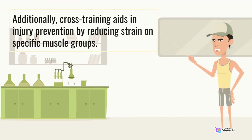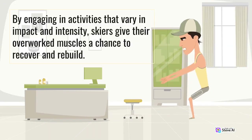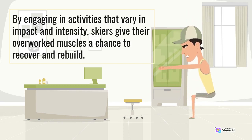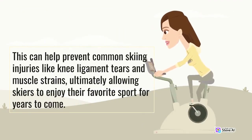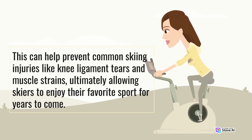Additionally, cross-training aids in injury prevention by reducing strain on specific muscle groups. By engaging in activities that vary in impact and intensity, skiers give their overworked muscles a chance to recover and rebuild. This can help prevent common skiing injuries like knee ligament tears and muscle strains, ultimately allowing skiers to enjoy their favorite sport for years to come.